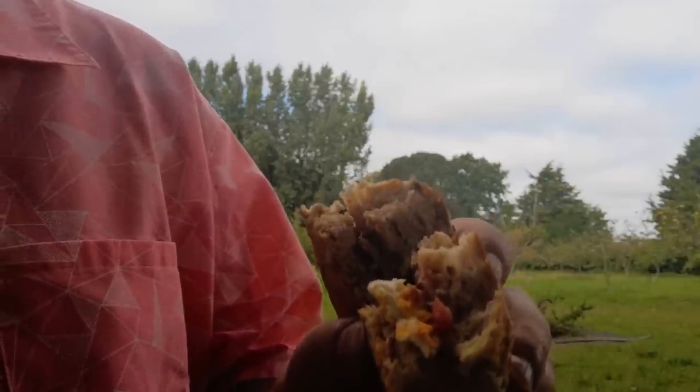So that was my chicken-fried giant puffball sandwich. I hope you enjoyed watching that — I certainly enjoyed eating it. Thanks for watching and I hope to see you again soon.